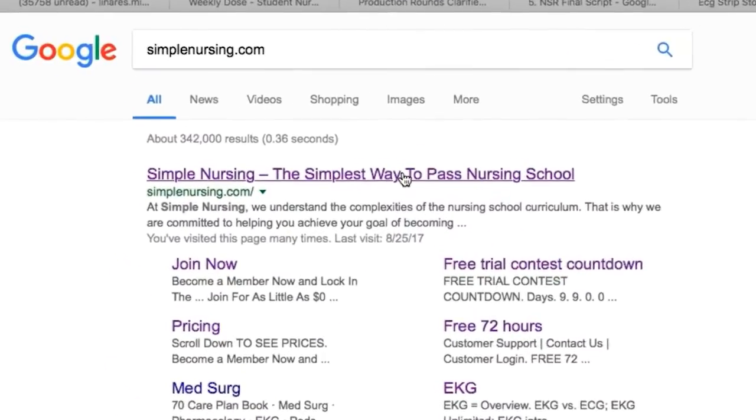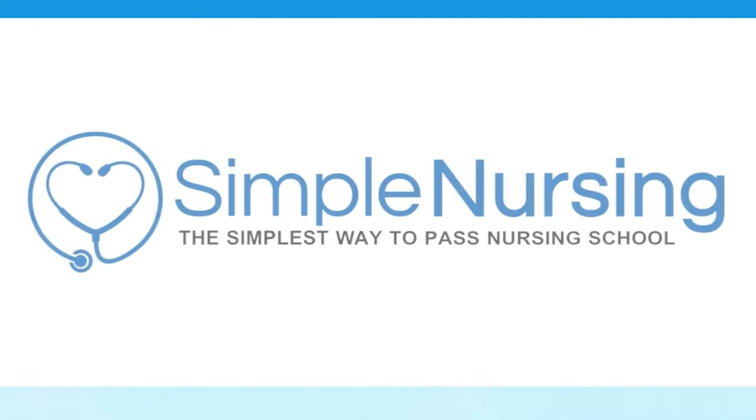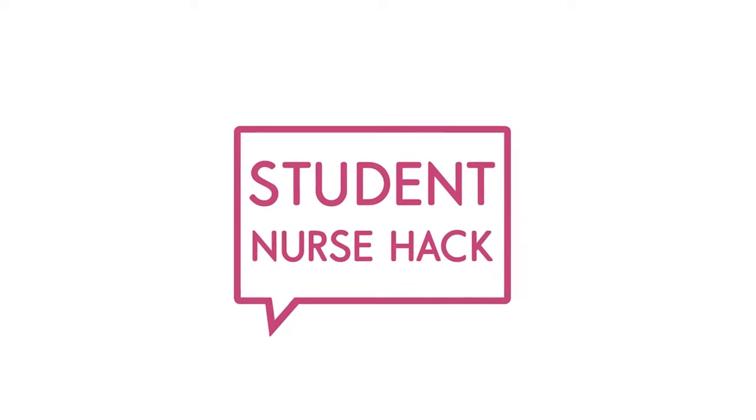For more student nurse hacks, visit us at simplenursing.com — the simplest way to pass nursing school. Alright guys, I'll see you there. I love you so much, bye!